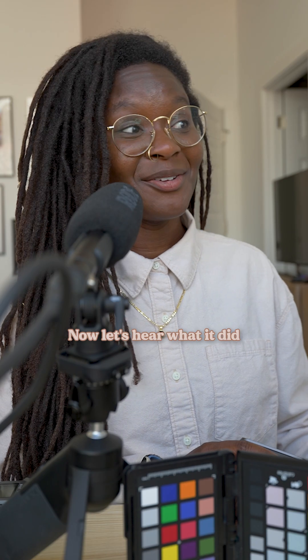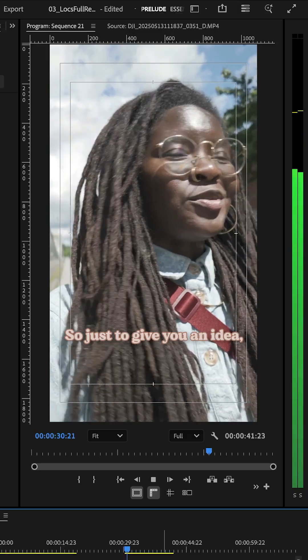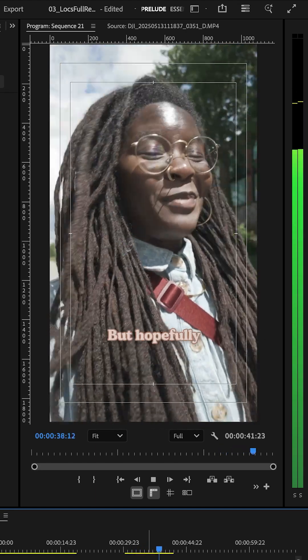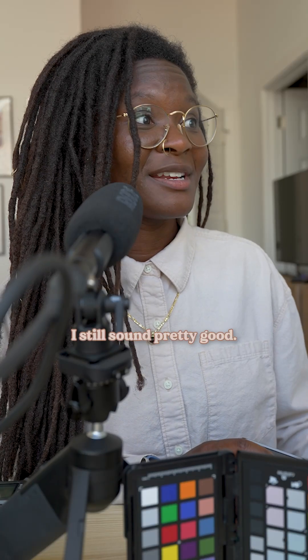Now let's hear what it did to kind of clean up everything that was happening. We're walking again closer and closer towards all of this construction that's happening on the belt line, but hopefully I still sound pretty good. I still sound pretty good — now I'm going to turn it off so you can hear it again without it.